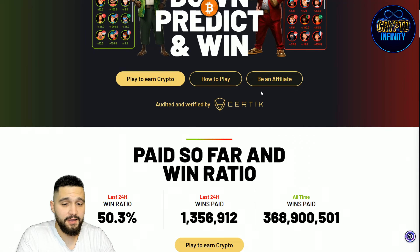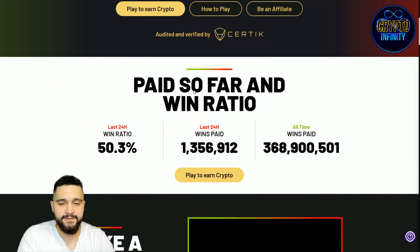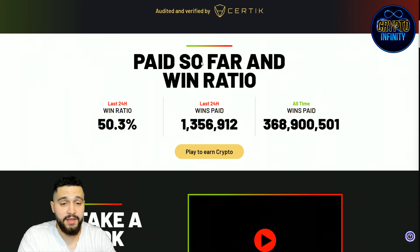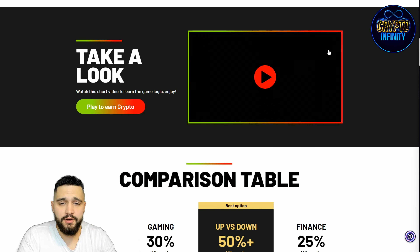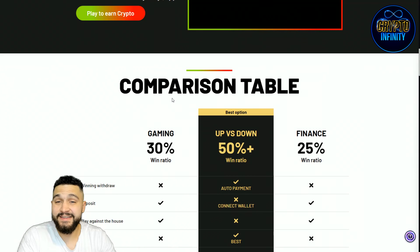You are not transferring your funds — they go directly to your wallet if you win. This is a Web3 pool trading game: up or down price, predict and win if you guessed it right. I will explain how to play and show you everything important. The numbers shown here are paid so far and win ratio. In the last 24 hours, 53% is in favor of the players, and wins paid in the last 24 hours total 1.35 million. All-time wins paid is close to 369 million dollars.